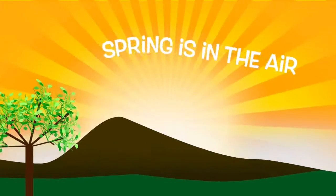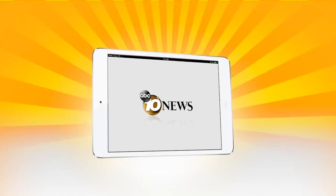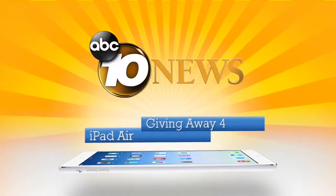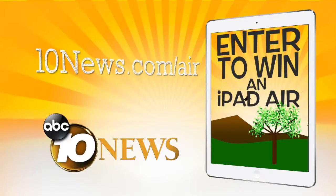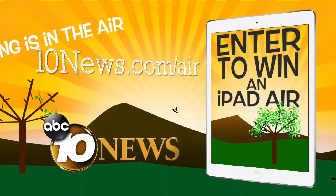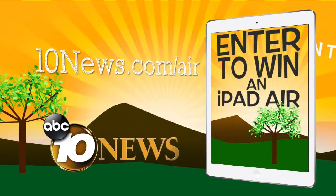Spring is in the air. It's time to lighten your tech load with the thinnest tablet on the market, the iPad Air. 10 News is giving away four for free. Go to 10news.com/air for your chance to win. Spring is in the air — enter the 10 News iPad Air giveaway today.